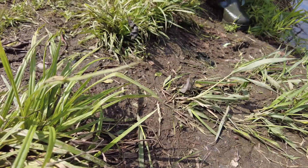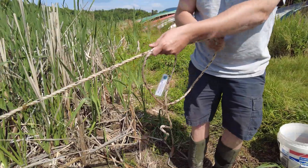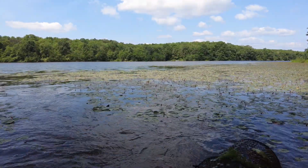Today we're going to pull the traps out and see if we got any crayfish. Sometimes you get crayfish, sometimes you don't — sometimes you get other interesting things like fish, and sometimes the traps are empty.